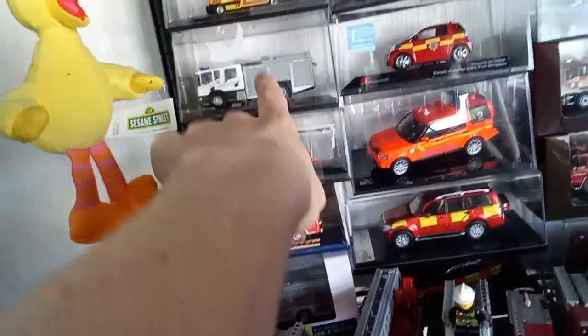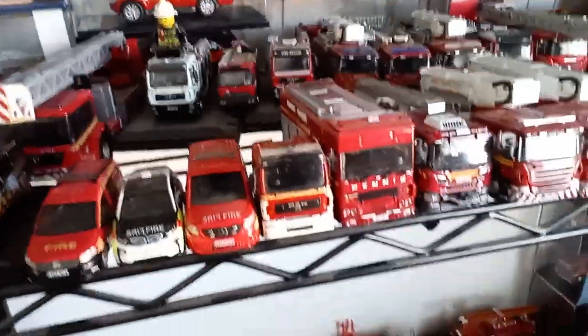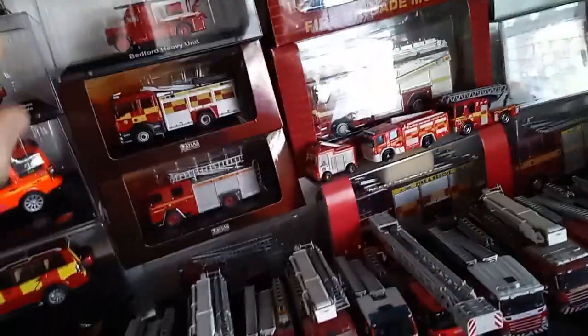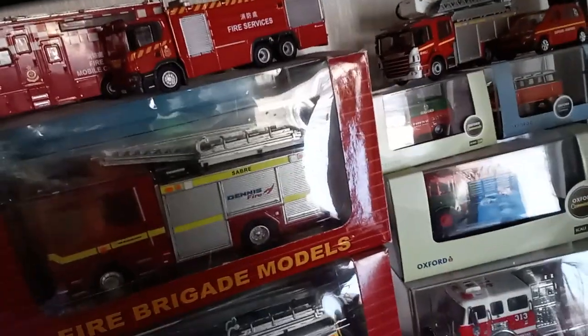We've also got these custom ones. I'm in touch with the maker to try and get some Lancashire ones made, because he has made Lancashire ones before. Fingers crossed he gets back to me, because I would love to own my own local Volvos.